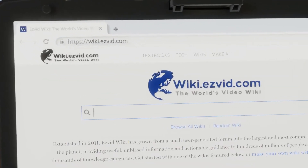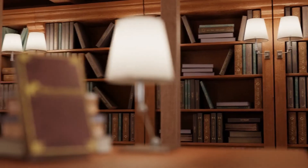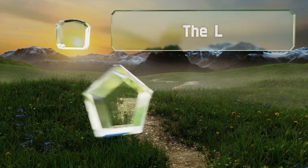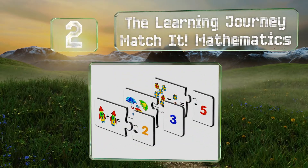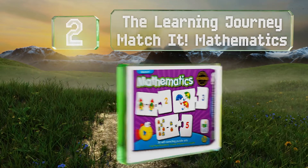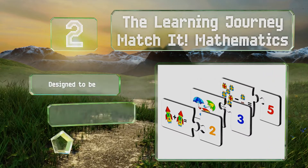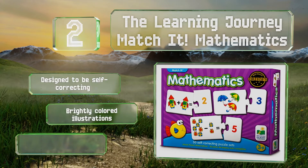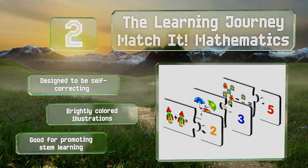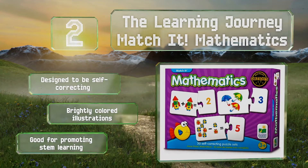At number two, intended for children three years of age and older, the Learning Journey Match It Mathematics will teach kids the basics of counting, addition, and subtraction using 30 sets of cards. There are similar options available for everything from spelling to sequencing. It's designed to be self-correcting and features brightly colored illustrations, and it's good for promoting STEM learning.